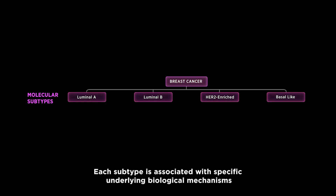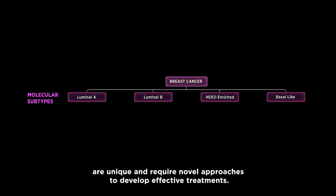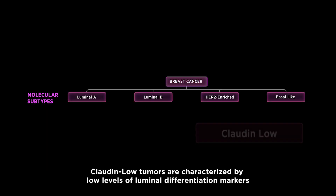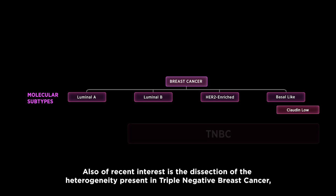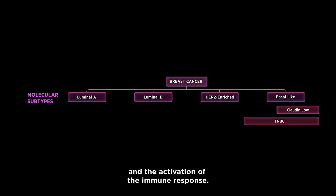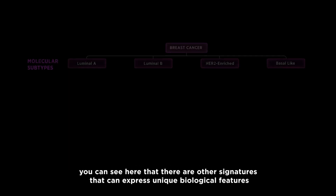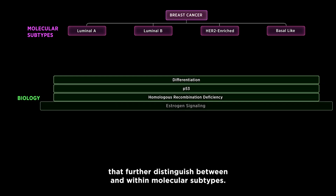Each subtype is associated with specific underlying biological mechanisms that, in conjunction with the host immune response, are unique and require novel approaches to develop effective treatments. With the PAM50 as an organizing framework, we can begin to explore additional biology, such as the Claudin-Low subtype of breast cancer. Claudin-Low tumors are characterized by low levels of luminal differentiation markers and high levels of epithelial to mesenchymal transition markers. Also of recent interest is the dissection of the heterogeneity present in triple negative breast cancer, which has additional subtype categories that consider androgen-driven luminal biology and activation of the immune response.